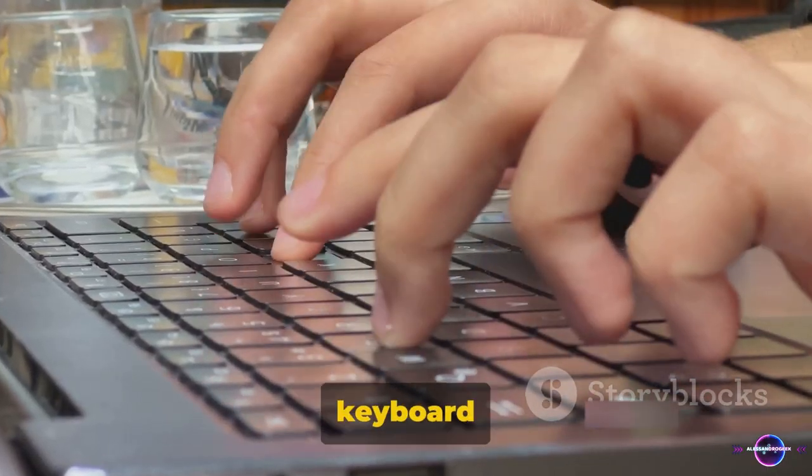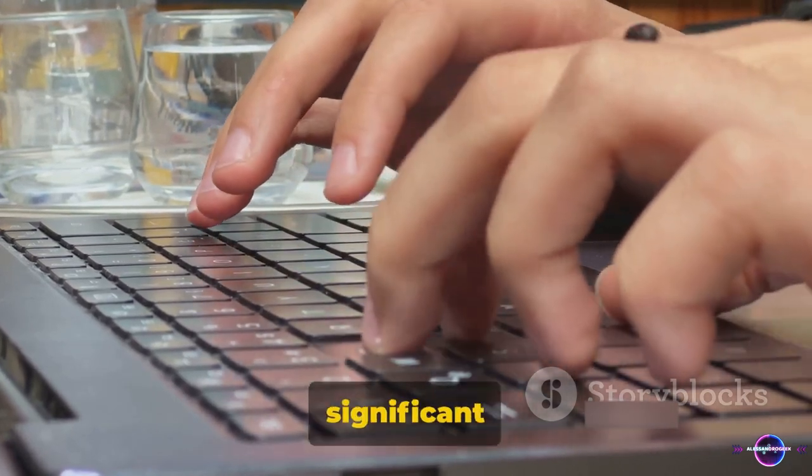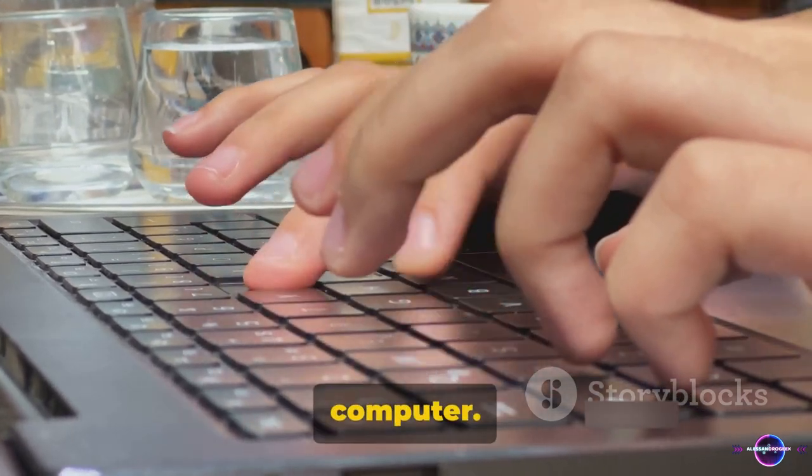Next up is tip 19: Learn keyboard shortcuts. They can save you a ton of time, especially if you spend a significant portion of your day on your computer.